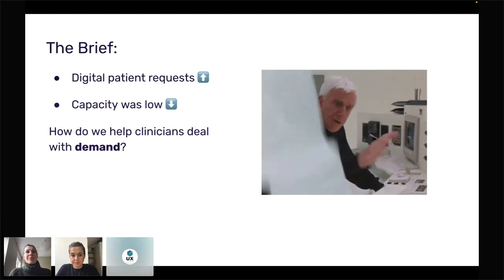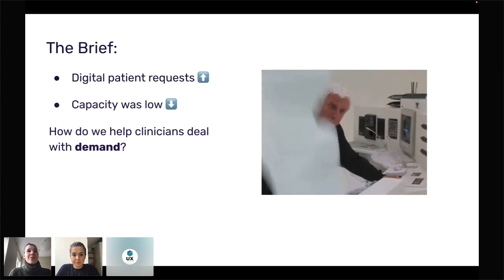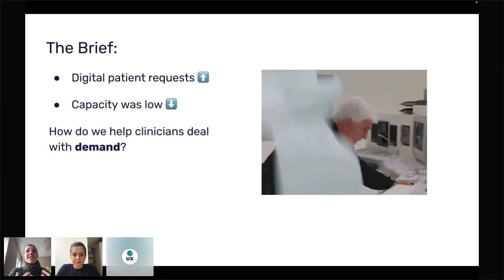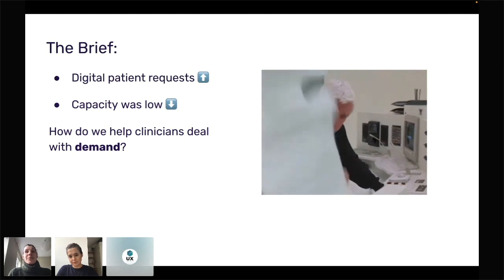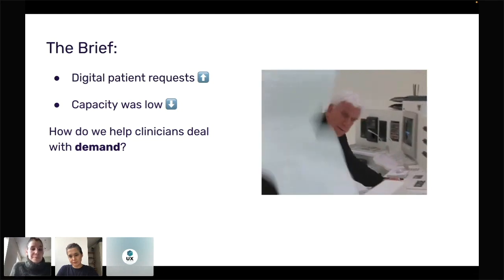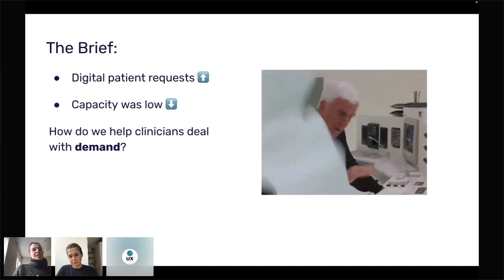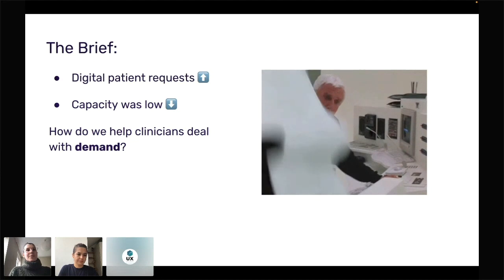That created a big gap we were given as a task: how can we help clinicians manage demand? When we joined, digital requests were being sent as PDFs or directly into clinical systems as documents. Imagine taking a pile of paper and leaving it on someone's desk every morning — a bunch of patients with various levels of acuity and urgency, with no way to know which is most urgent.